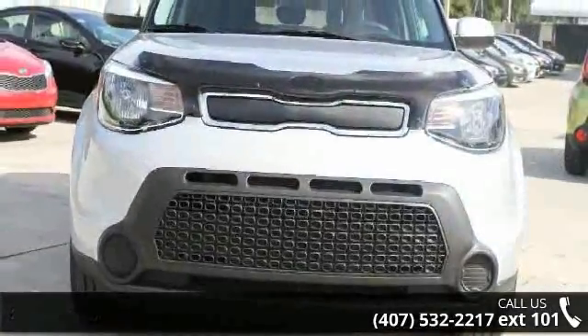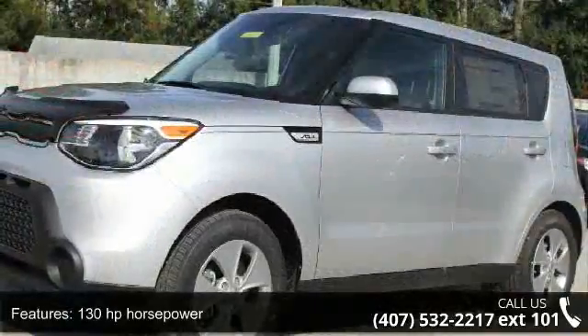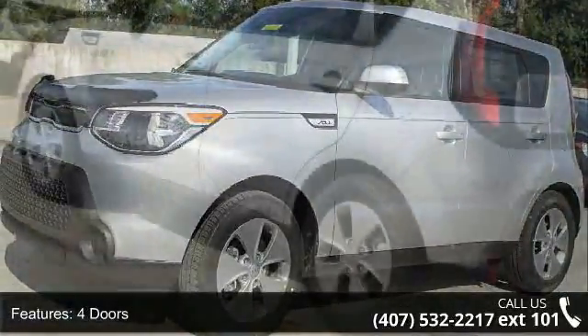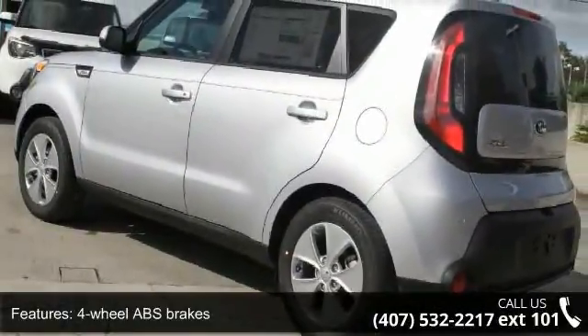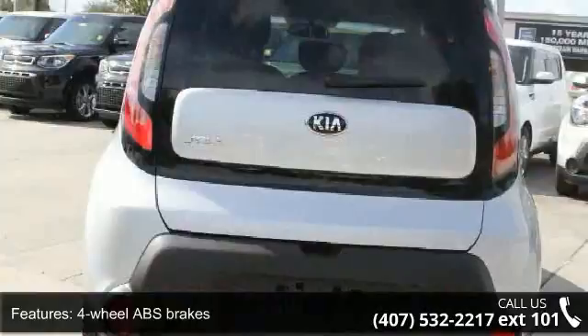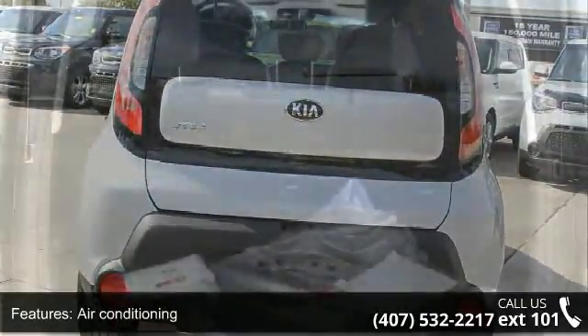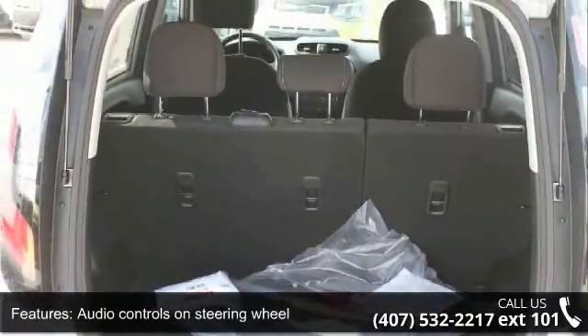This vehicle's top features include 130 horsepower, four doors, four-wheel ABS brakes, air conditioning, audio controls on the steering wheel, external temperature display, front seat type bucket, front wheel drive, head airbags — curtain first and second row — and a passenger airbag.